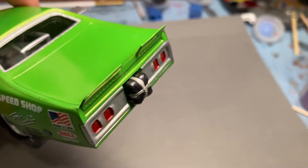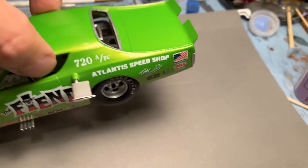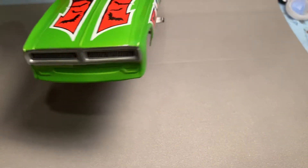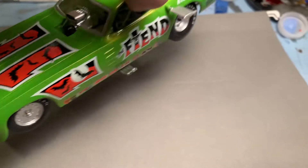We painted up the back, put on some transparent red in the front, and there are decals for the grille work which we put on there as well.